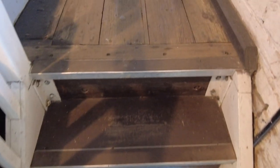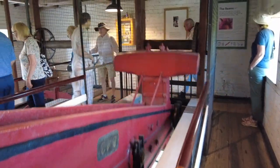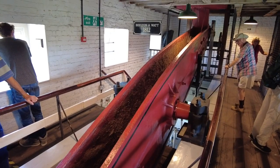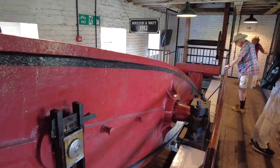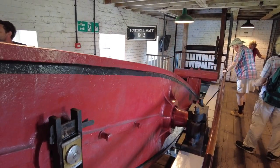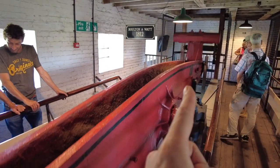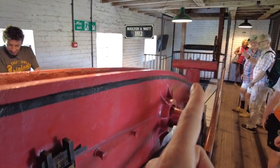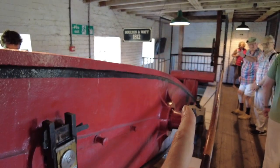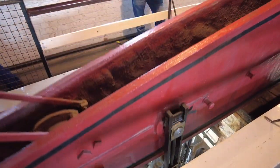Going up some stairs now - and that looks impressive. This is one of the beams. It is eight meters long, weighs six tons, and was built in 1812. At one end is where the engine piston is, and as that pulls the beam down, the water piston then pulls the beam back down in a seesaw type of fashion.